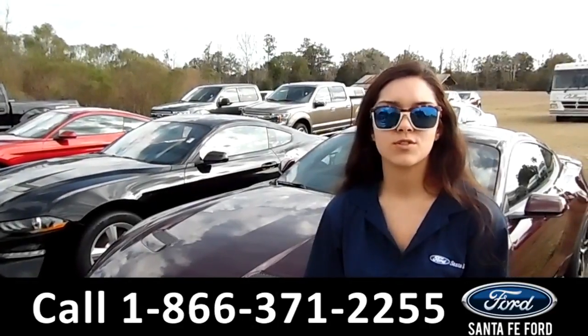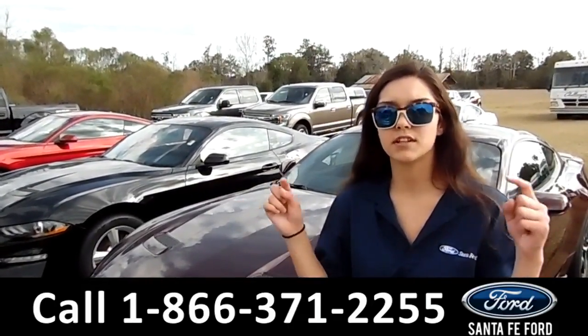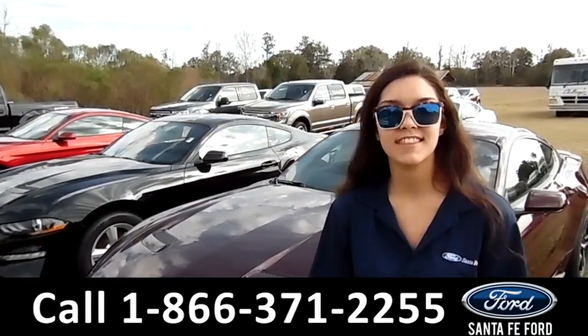For more information on this 2018 Ford Focus, visit our website at SantaFeFord.com or give us a call at the number listed below. My name's Anna, thanks for watching.